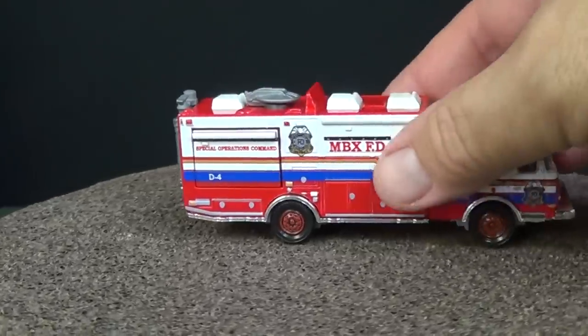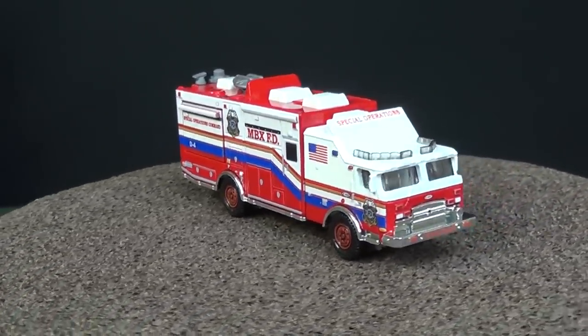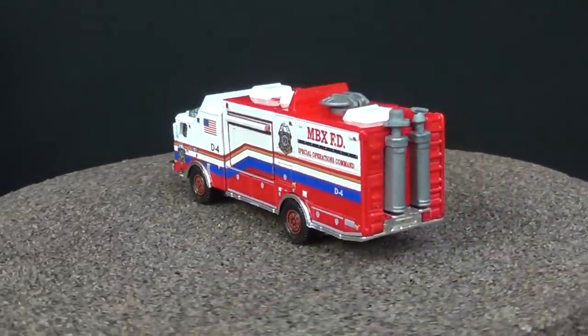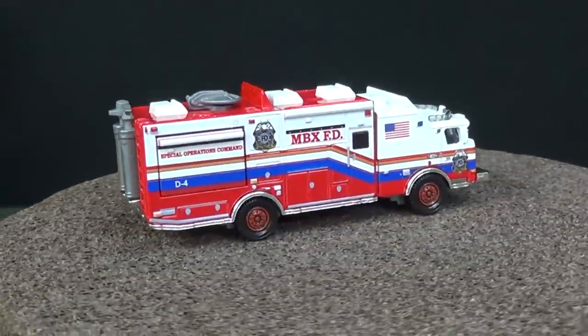This is one of the best pieces from the Matchbox Real Working Rigs line, and I'm surprised that it's back out — so that's why I'm taking time to let you know. The link for you to purchase it is on racecrews.com, or it's down in the description. You can click on it and it'll take you right to it.